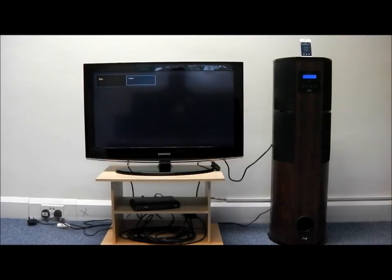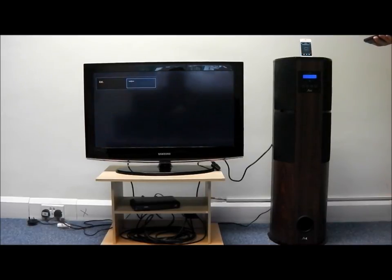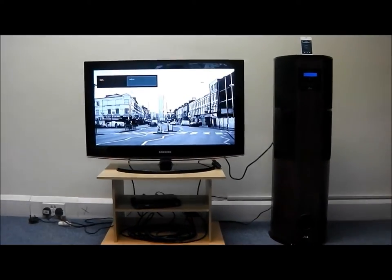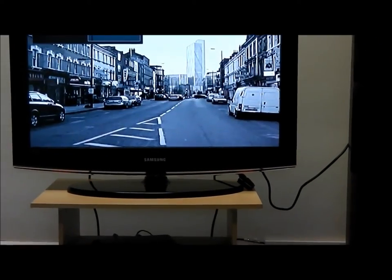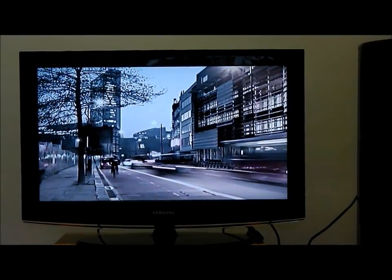Using your remote control, scroll through your video selection, press play, turn the volume up, and then you have your video coming through your TV.